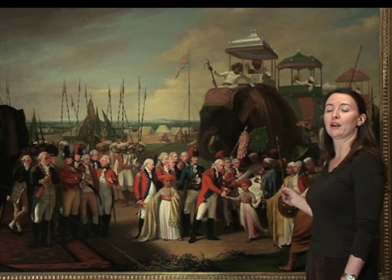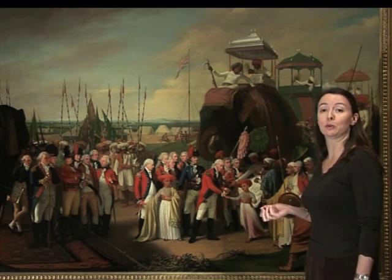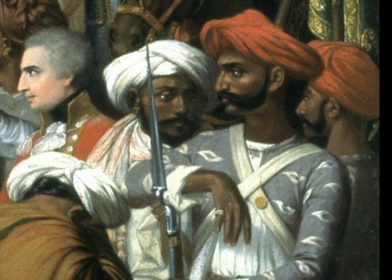One of the soldiers is even wearing the symbol of Tipu Sultan's rule. He was called the Tiger of Mysore, and his army wore a uniform which was decorated with stylised tiger stripes called bubri.